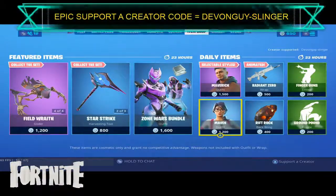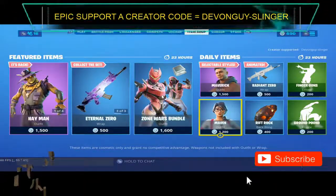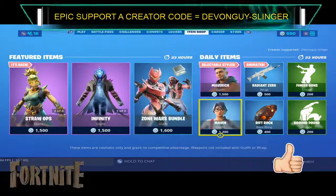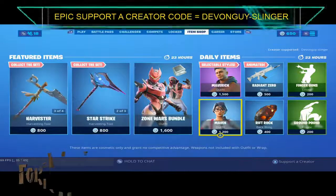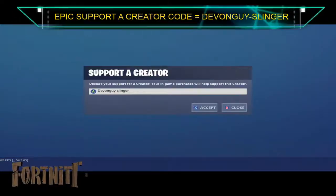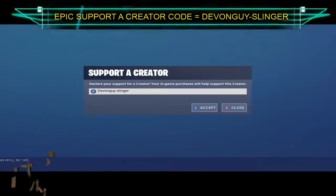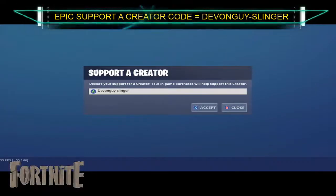So there we go everybody. If you do find this interesting or it has helped you out, please go ahead and hit that subscribe button, also hit the like button, and please do click the bell and turn on all post notifications. I do have a support creator code — it is DevonGuy-Slinger — so please enter that in your support creator section in the Item Shop. It would really help me out and help me for the future streams.